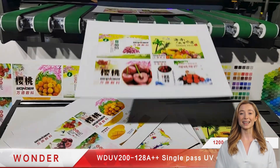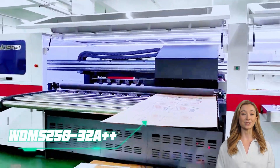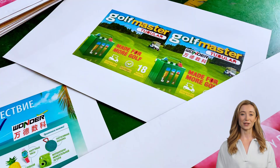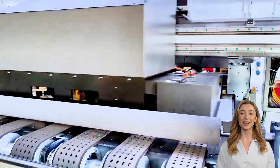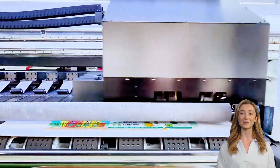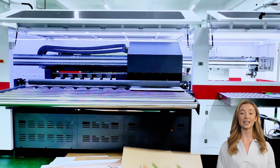All models can be customized according to customers' actual needs. The Wunder Hybrid Printer WDMS 250-32A++ features a baseline accuracy of 1,200 dpi. The WDMS 250 can satisfy high-volume orders in single-pass mode at a maximum speed of 108 meters per minute, while also using the scanning mode at a maximum of 1,400 m² per hour.